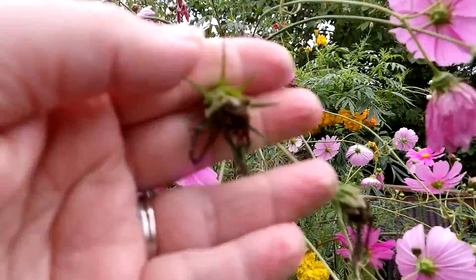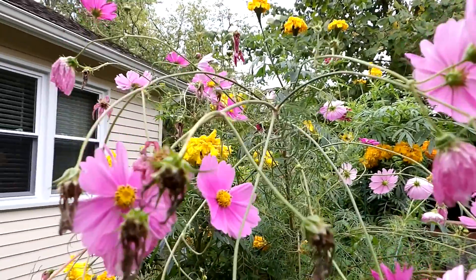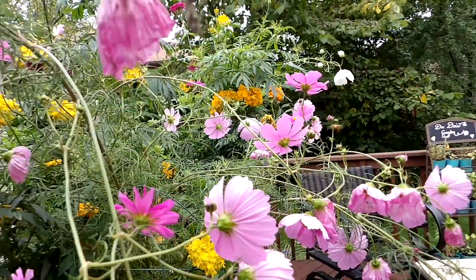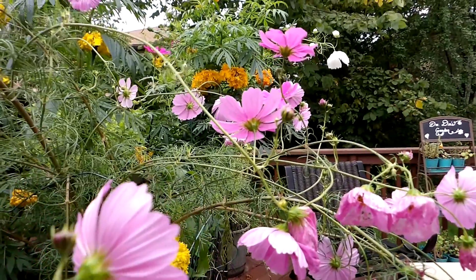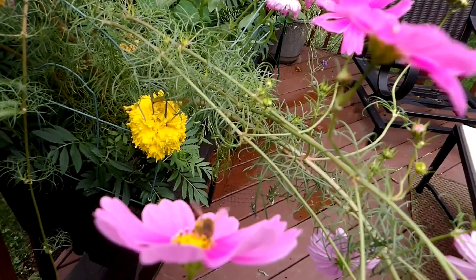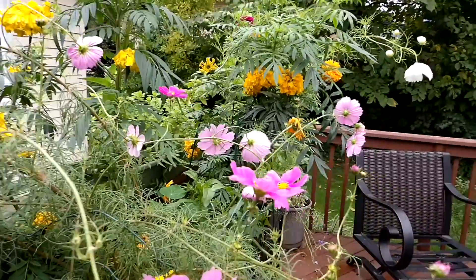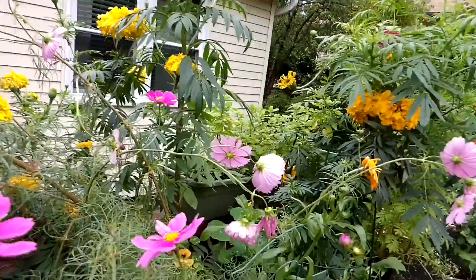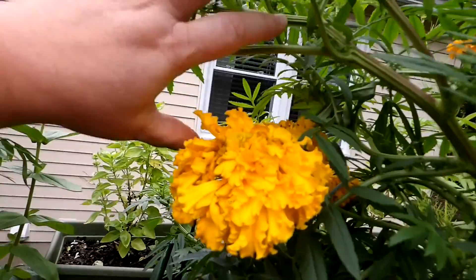These are really wet from the rain — I probably should let them dry out. These are called Cosmos, and I'm going to collect the seeds to plant elsewhere next year. That little bee had a bunch of pollen on its legs — it was super cute. These I learned are giant marigolds.